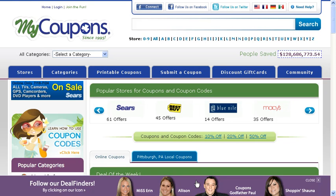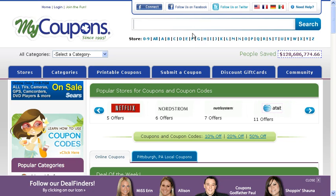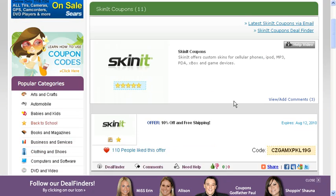Hi everyone, it's Erin and I'm going to help you find a coupon code for Skinit. First you want to type in the name of the store in our search bar. This will take you right to the Skinit merchant page that lists all of our current coupon codes and promo codes.